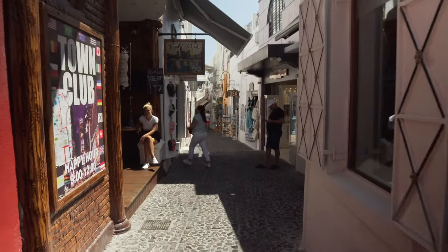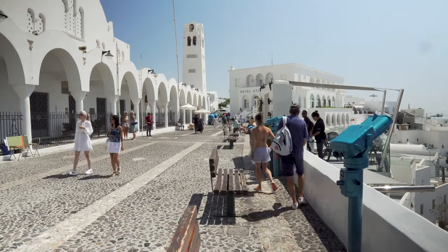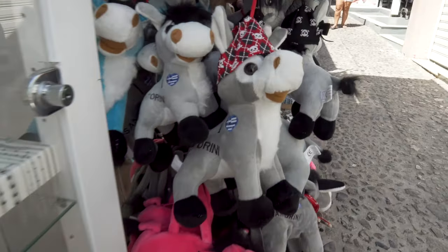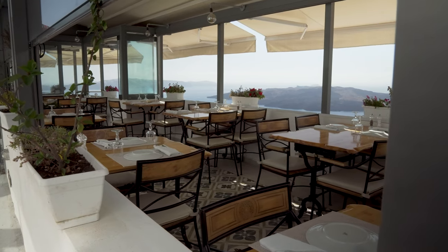Once you've queued for the cable car or walked the many steps up to the top — big round of applause if you manage the walk — you're greeted by Thera, the island's main town. It's full of narrow streets, plenty of bars and restaurants, souvenir shops, and it can get very busy especially in the summertime when there are likely a number of cruise ships in the bay. The views from up top are absolutely stunning, so it is worth the climb or cable car. It's a bit touristy but you can understand why, because it's such a beautiful place.